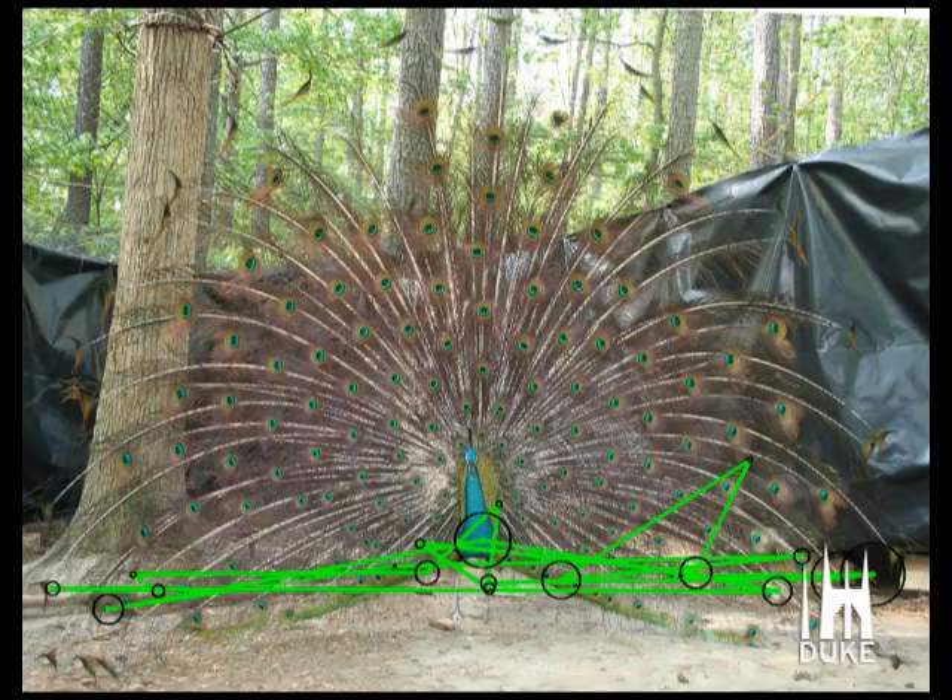The results suggest that the female spends most of her time looking at the lower portion of the male's train, and this suggests that she's evaluating the width or symmetry of the train.